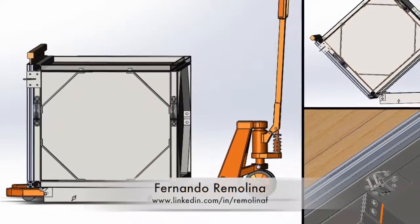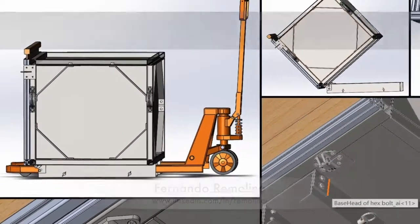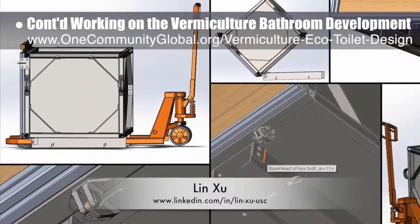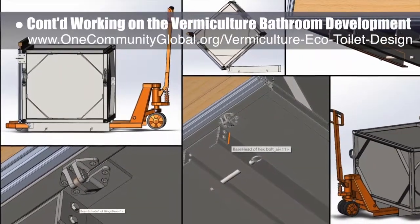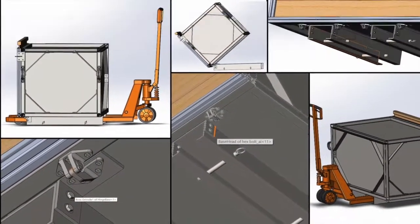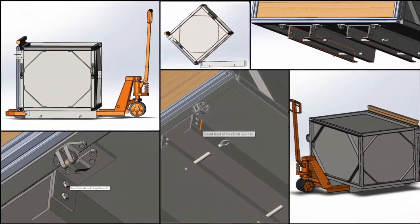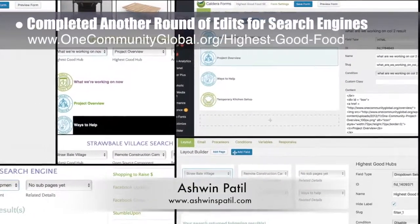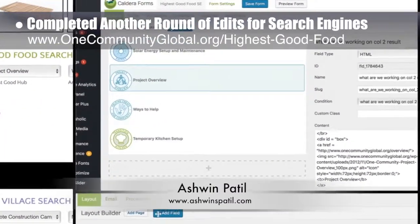Fernando Rommelina, industrial engineer specializing in project management, and Lin Tzu, mechanical engineering student, continued their fourteenth week of work on the vermiculture bathroom development. This week's focus was on the pin and hinge systems to secure the emptying chamber to the pallet jack and assist with dumping. Ashwin Patil, web developer, completed another round of edits and revisions to produce the Strawbale Village Search Engine 2.0 and Highest Good Food Search Engine 4.0.